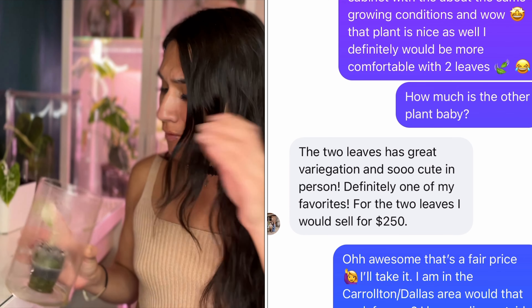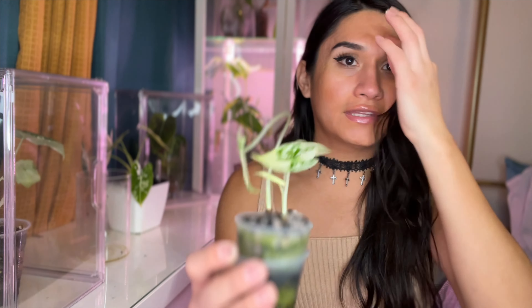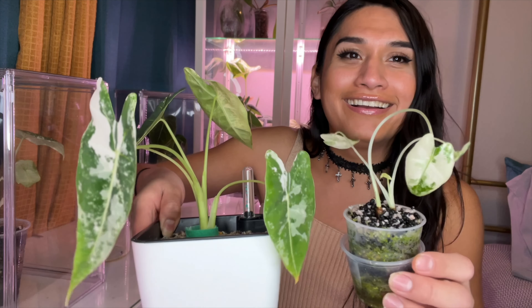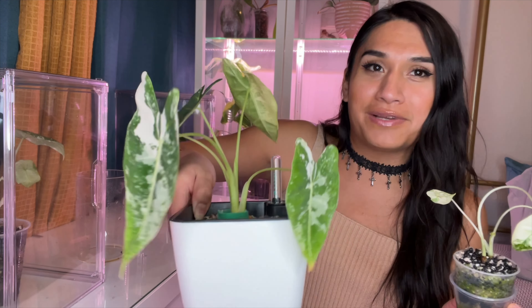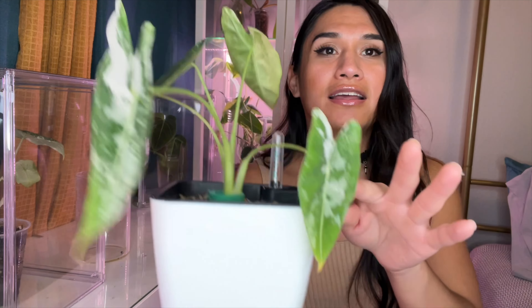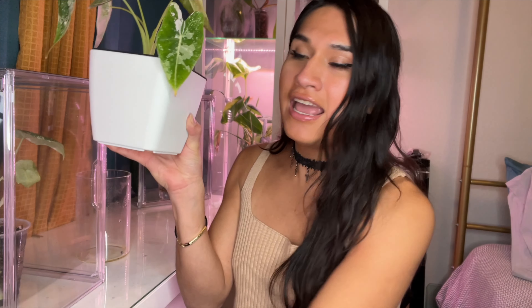I got the baby plant for about three hundred dollars for a two-leaf plant, and she's still a baby. Here she is — compare this small one to this big established one. It's the same plant. This established one is really variegated but still has green leaves, which is ideal because it produces green leaves — more on the greener side — but you still get white leaves, even close to a half-moon leaf.